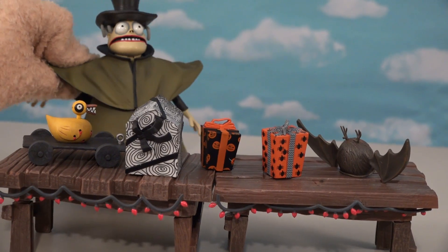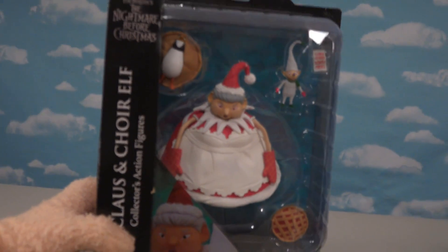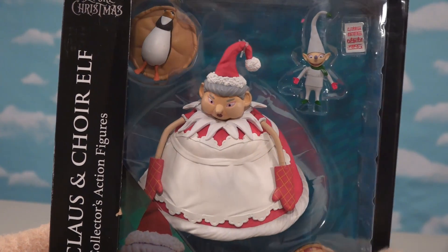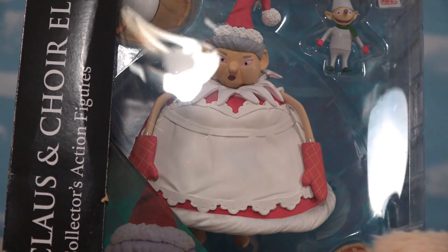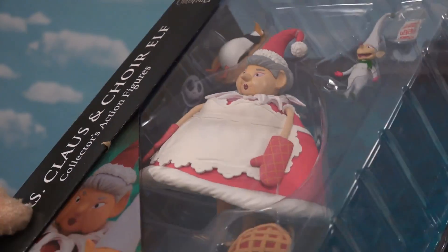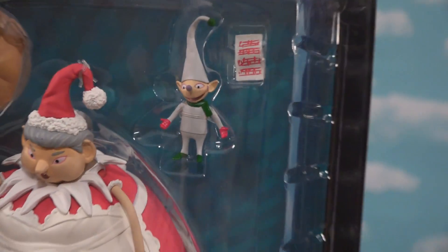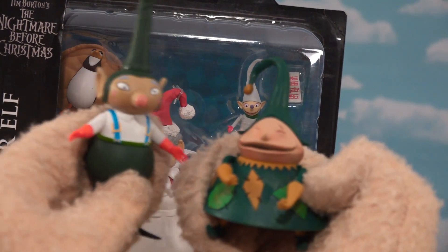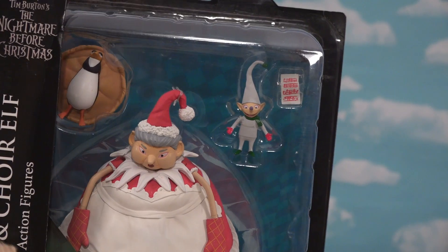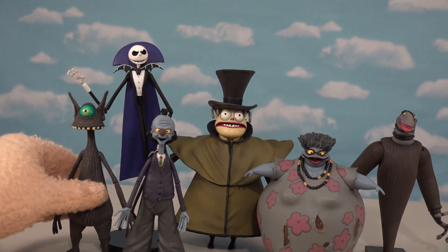All right, the last figure of this lineup is a figure of Mrs. Claus. This is a figure we haven't gotten from NECA either, so this is kind of cool — we've gotten Santa Claus in a previous set. She's super huge and she comes with another one of those singing elves. If you like collecting those elves, we have gotten a couple of these guys in the past, but I'm not really partial to all the Christmas town figures. So we'll just forego opening her because I'm more excited about the Halloween figures making up Series 10.